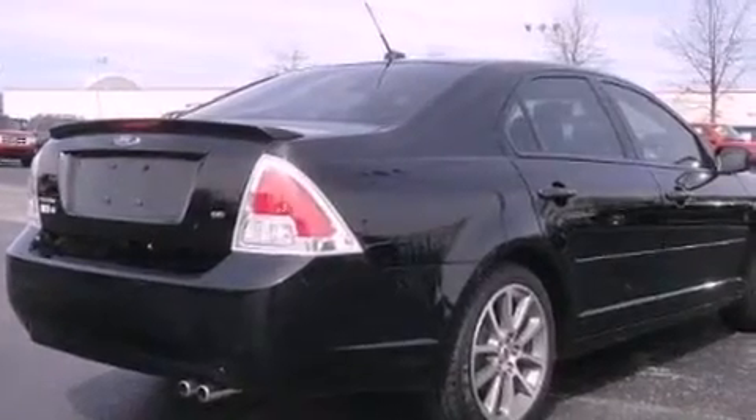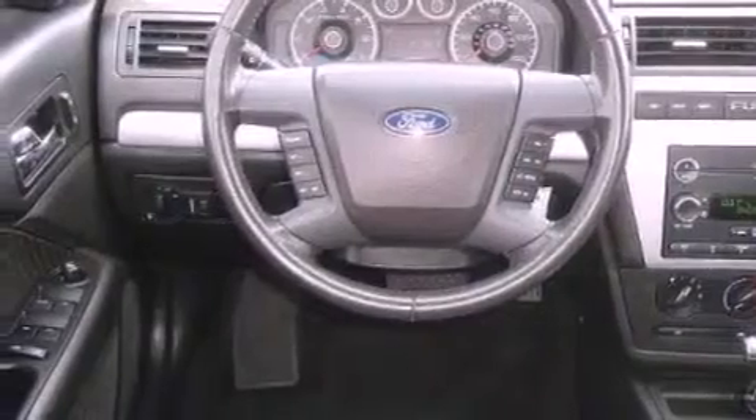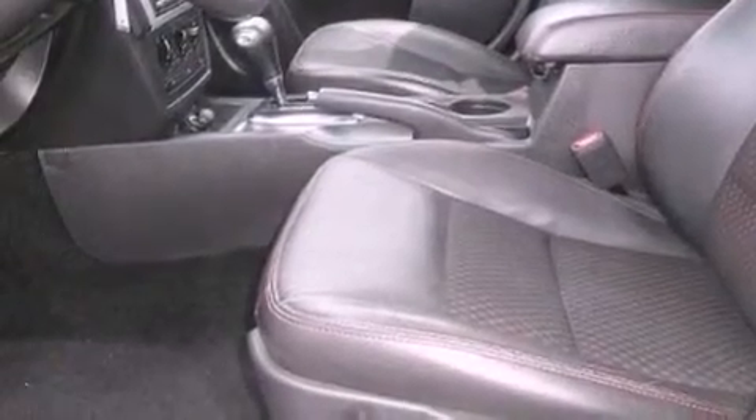Aluminum wheels, a low tire pressure indicator, steering wheel mounted cruise control, a CD player which can read MP3s, and an illuminated driver's side vanity mirror.